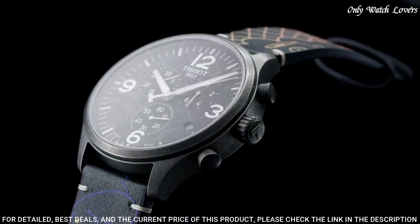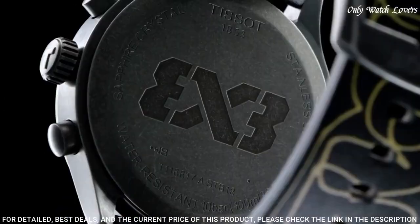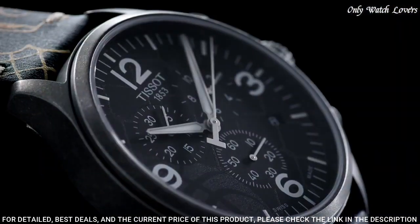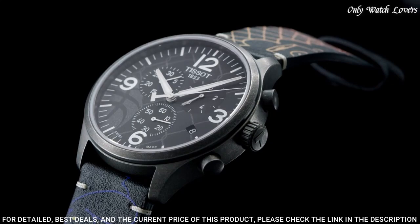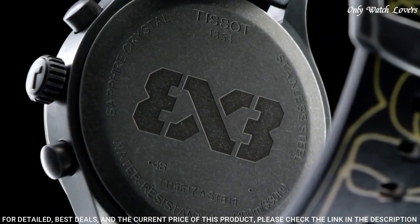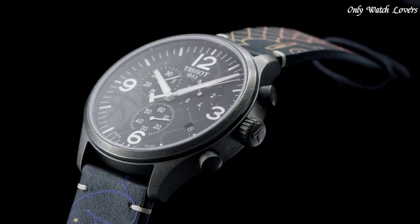Case size 45mm, case thickness 11.2mm, band width 22mm. Water resistant at 100 meters, 330 feet. Functions: chronograph, rattrapante, date, hour, minute, small second. Sport watch style. Swiss made.